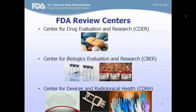CBER regulates biological and related products, including blood, vaccines, allergenic tissue, and cellular and gene therapy. Biologics are derived from living sources such as humans, animals, and microorganisms, and they're not easily fully identified and are often manufactured using biotechnology. The last center is Devices and Radiological Health, CDRH. CDRH regulates a broad range of medical devices, including high-risk devices like artificial hearts, and relatively simple low-risk devices such as tongue depressors, and anything in between such as sutures.